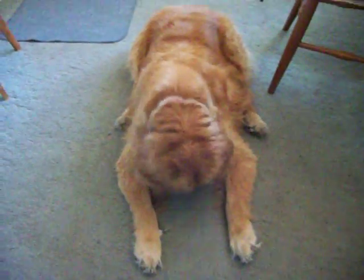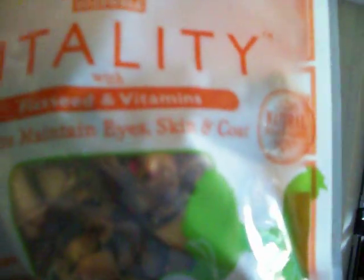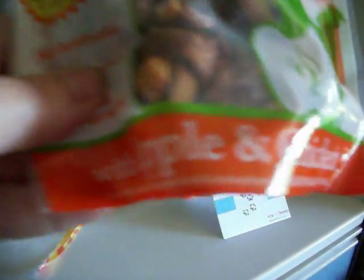Murty is on cool down from a walk, so she's not quite as worked up yet. They are Veggie Life Vitality — helps maintain eyes, skin, and coat. Oh good, we need that for a coat, with apples and chicken.